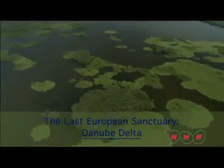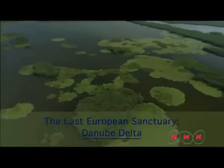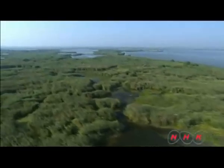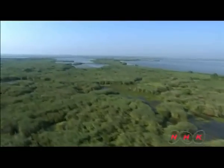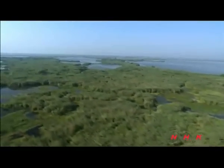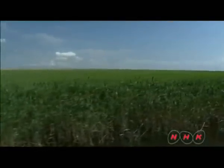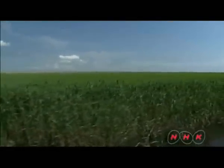The last European sanctuary — the Danube Delta. The Danube Delta flows into the Black Sea and has the largest marshland in Europe. The continuous stretch of reed beds is also said to be the largest in the world. The reeds act as a filter, making the water pure and drinkable.